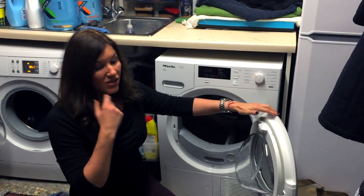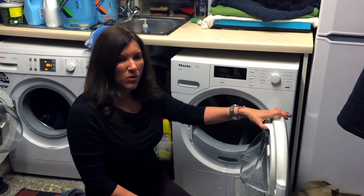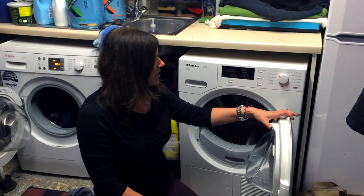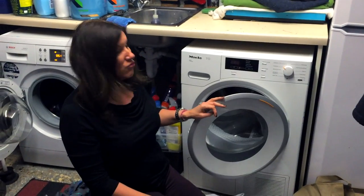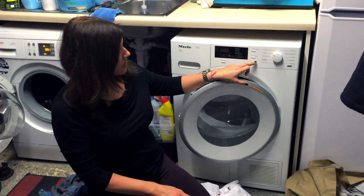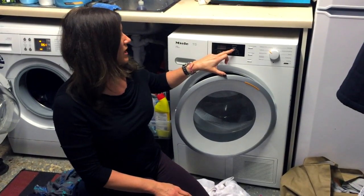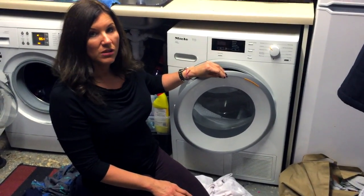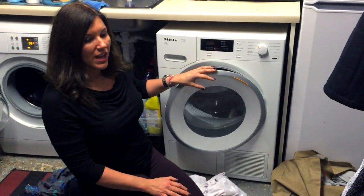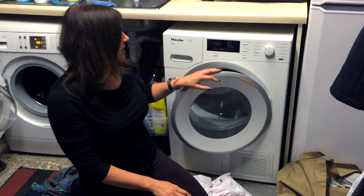My last tumble dryer never dried jeans totally dry — they always had to go in the airing cupboard for a bit, which was one extra stage you didn't need. But this one dries things super dry. It's got a range of drying programs where you can select different levels: hand iron, extra dry, or normal. For towels, for example, we don't do extra dry — we do almost dry and then put them in the airing cupboard.